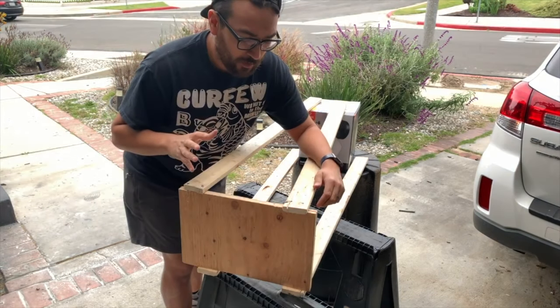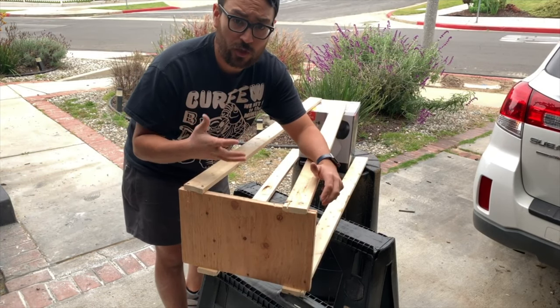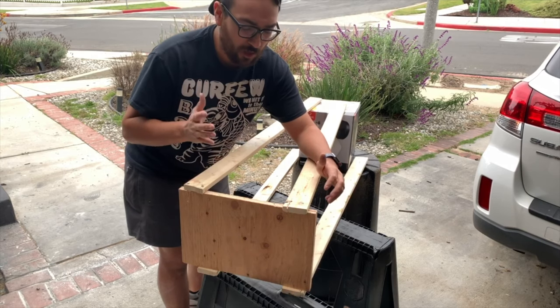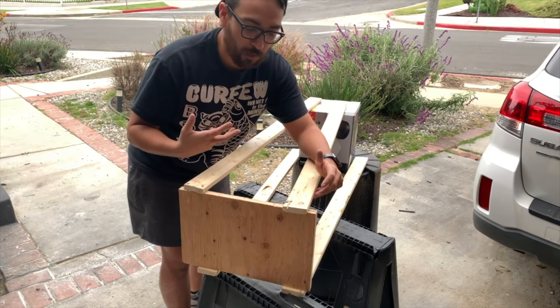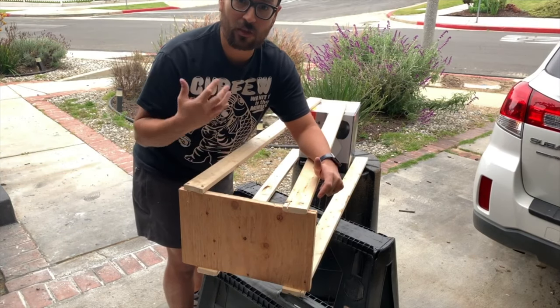So I just finished up the build. I would definitely say that an intermediate or advanced carpenter, woodworker, or DIY person can definitely knock this thing out like no problem. For the novice, I would still say it's a very achievable project. It wasn't too bad — if you have the materials on hand, I definitely think it's something that you can knock out.